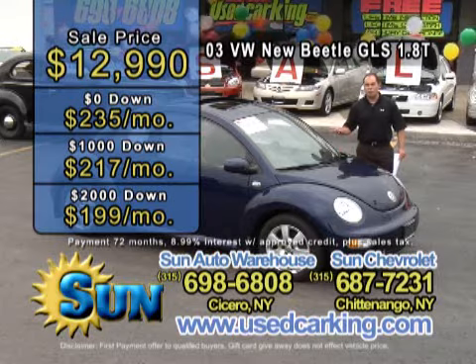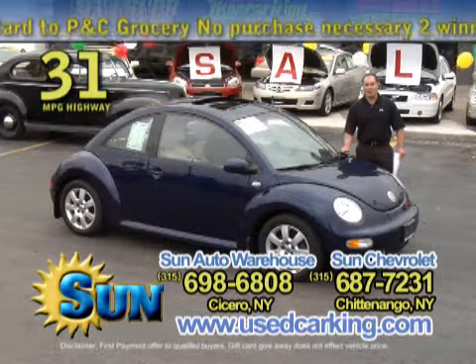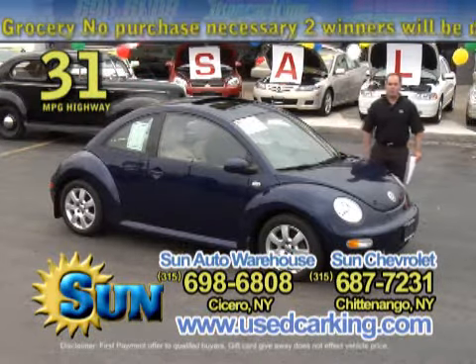If you like the looks of this Volkswagen or anything else you've seen on the show, go to usedcarking.com right now, or call one of the numbers at the bottom of your screen.